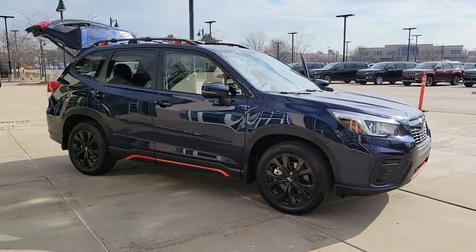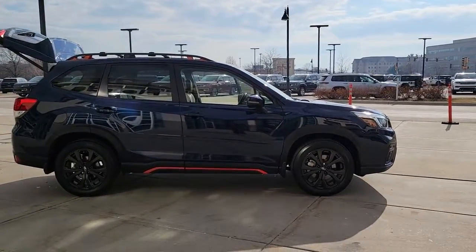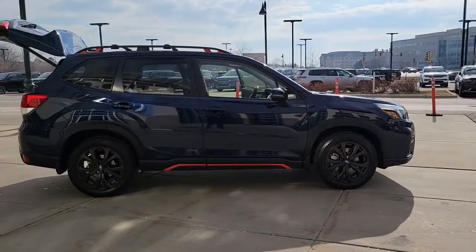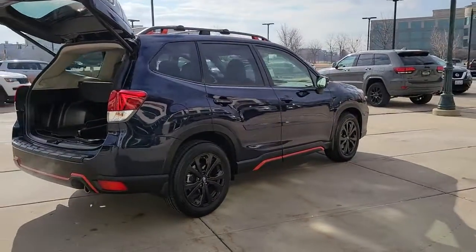Look no further than the 2020 Subaru Forester. This vehicle is an outstanding buy with fewer than 10,000 miles on the odometer. This well-built Forester delivers confidence, comfort, and capability. Advanced safety tech, a smooth ride, and all-wheel drive position you for success on every journey.